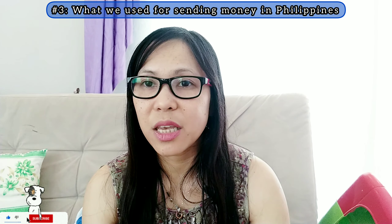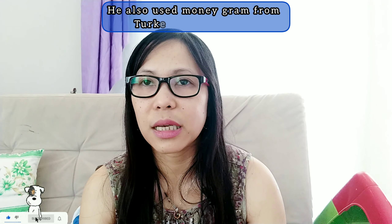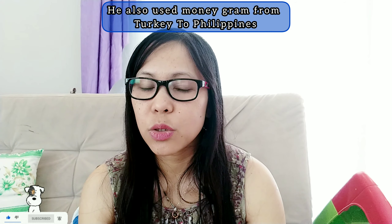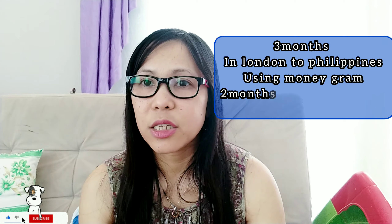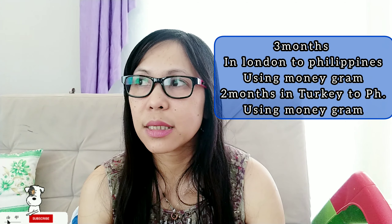Many people ask me what we use for sending money from Turkey to the Philippines. In my experience, I used Western Union before, and then one of my friends introduced me to MoneyGram — it's cheaper than Western Union. We tried MoneyGram many times. We stayed in the Philippines for five months and my husband used to send via MoneyGram when he was in London and we were in the Philippines.